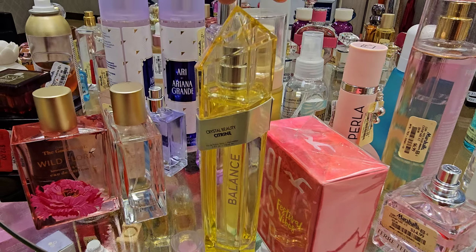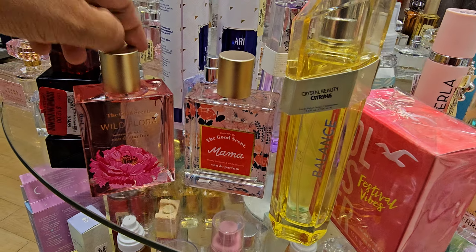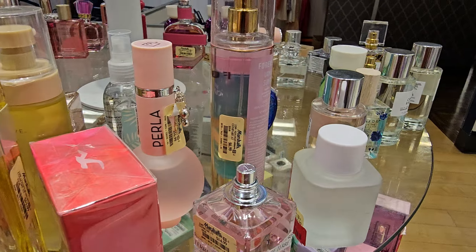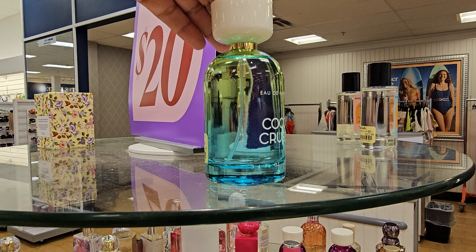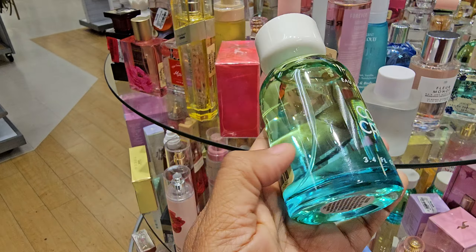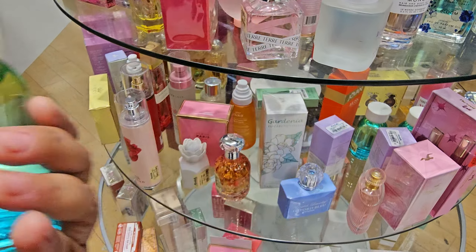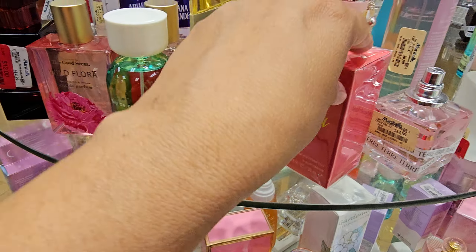This yellow one — Citrine — and Good Scent, Mama Wild, tons of Ariana. What is this one — Coco Crush? I want to smell this one, it's $15. This one actually smells good — it smells like a body spray from Bath & Body Works because I buy the tropical scent. So this is $15, smells really good.